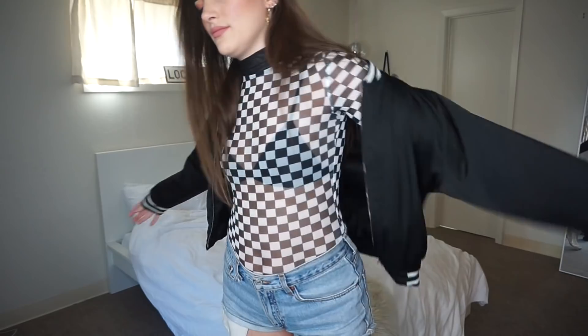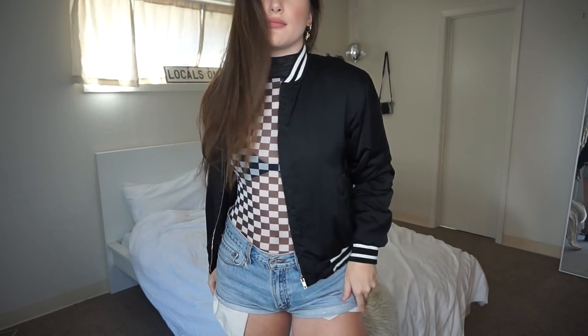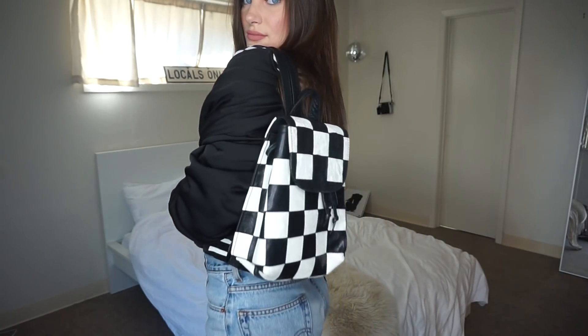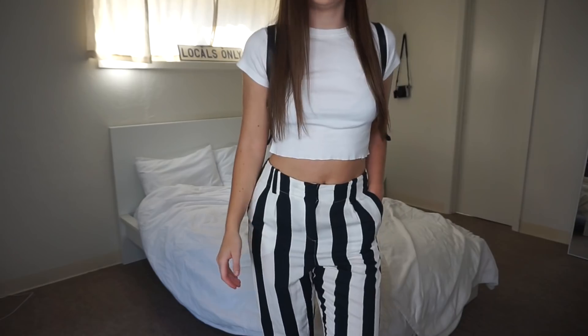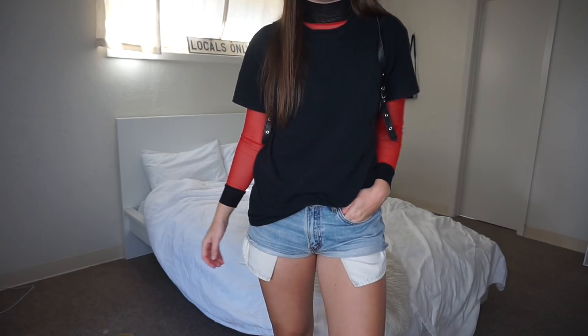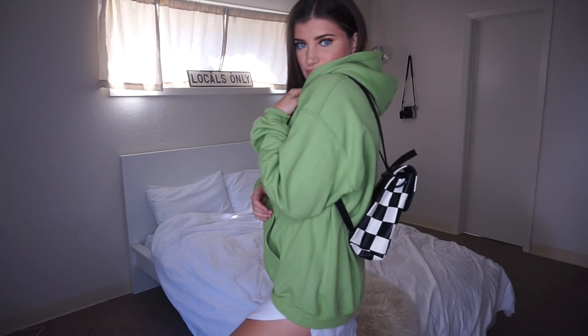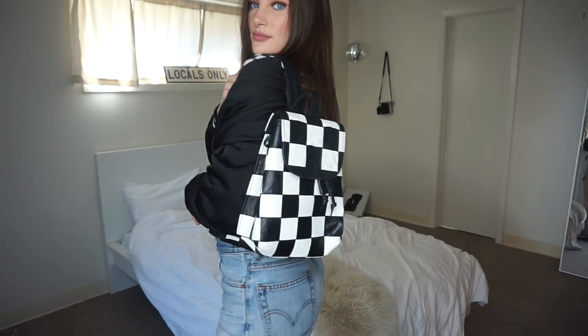So yeah, these are just some outfits that I've worn recently that I really liked, so I thought I would share them with you guys and show how I style checkerboards. These are all the outfits — I hope you guys enjoyed this video! Leave a comment down below letting me know which outfit was your favorite. Mine personally was the first one, but catch you guys in the next video, see ya!